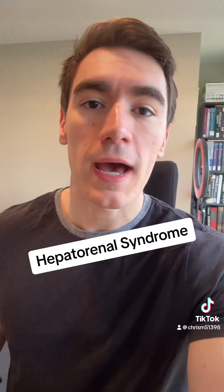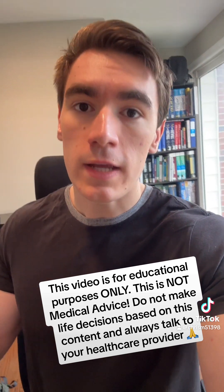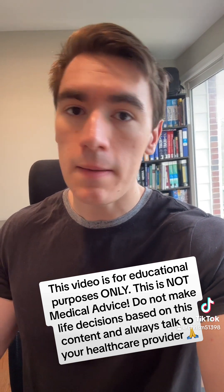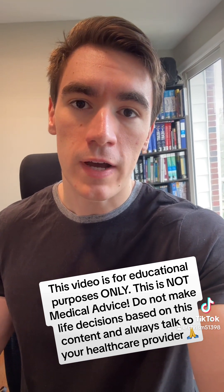What is up guys? I just finished my rotation in the intensive care unit, and I want to talk about a fascinating disease that I'm learning more and more about. It's called hepatorenal syndrome. And as always, this video is for informational and educational purposes only. This is not medical advice. For any medical advice, make sure you consult your healthcare provider.